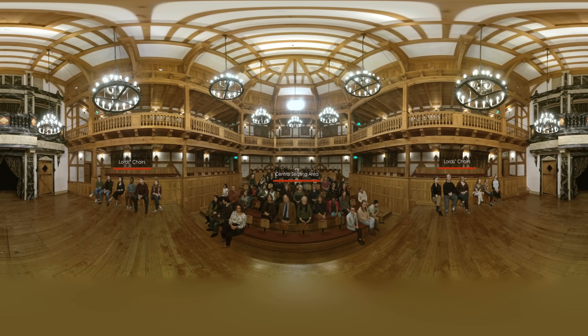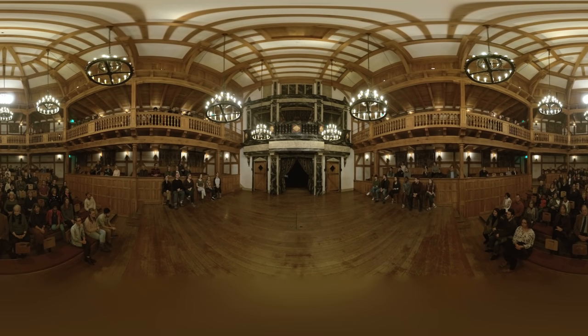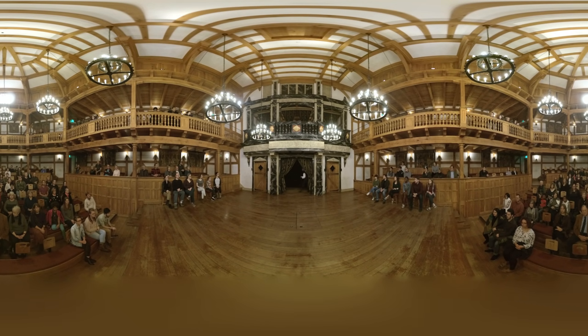The seating arrangement in the Blackfriars leads to an especially direct, interactive relationship between the actors and the audience. For example, an actor delivering a soliloquy may seem as though she is speaking directly to an audience member, as in this scene from Hamlet. Now, I am alone.